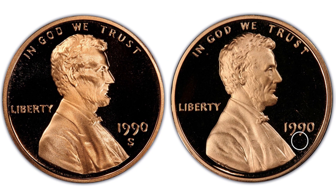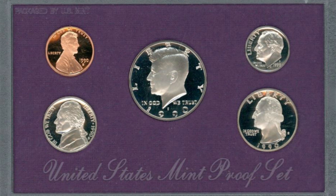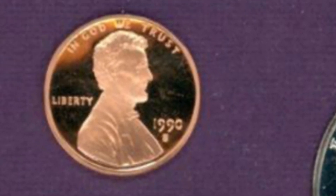Here's another image showing the circle underneath the date. These are both 1990 proof pennies. On the left we have the S mint mark as it's supposed to be; on the right it is missing the S mint mark. So if you find one missing the S mint mark on the 1990 proof penny, you'll definitely be able to sell it. Look for these in proof sets — check your 1990 proof sets if you find any at a flea market or yard sale.